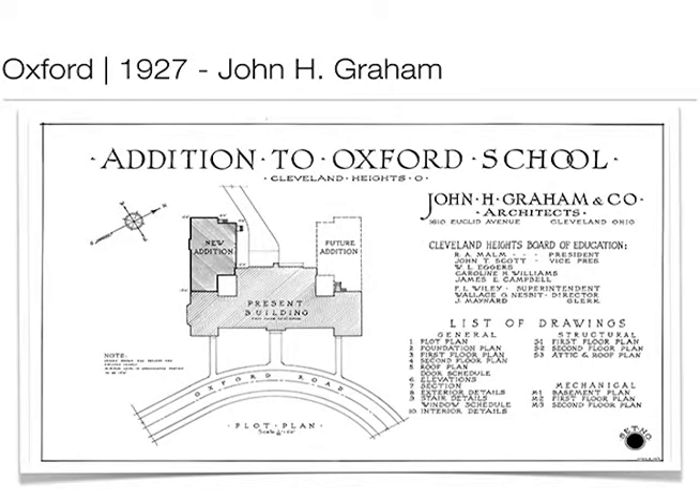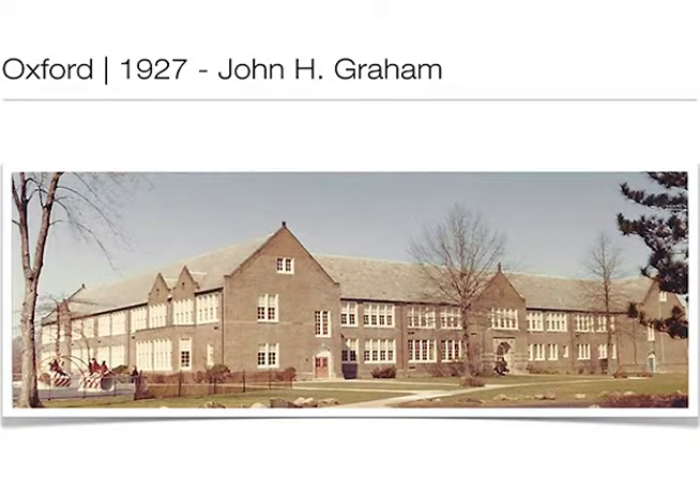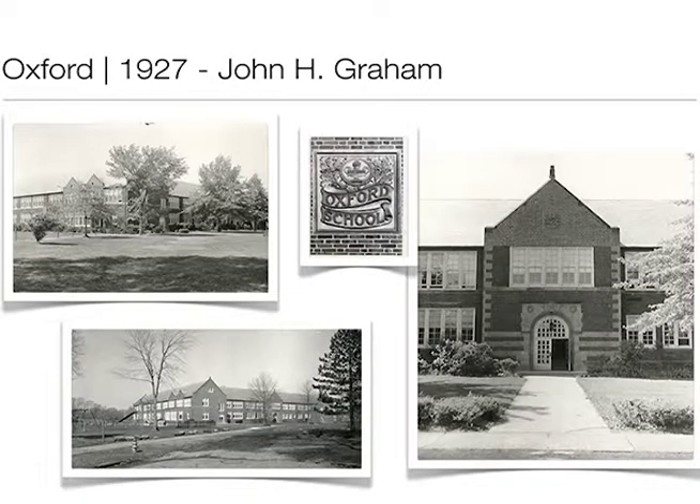Oxford — I'm a big fan of John Graham's architectural drawings. I assumed the building was built all at once, because the addition was built only a couple years after. Because of World War II and the Depression, all those future additions didn't occur until about 20 years later. Oxford and Canterbury show a much more conservative design — not as much embellishment, but still very pretty buildings. Oxford, like Monticello, is one of the least-altered structures. We have nice details including the front door ornamental detail work.